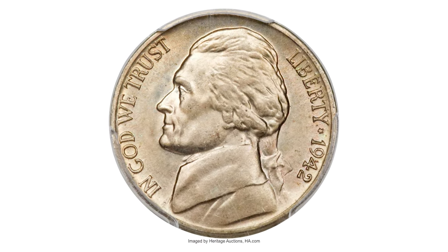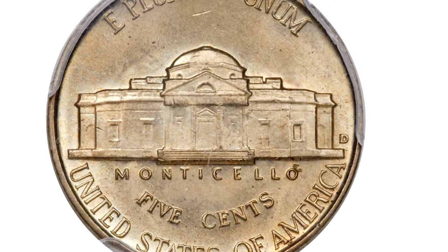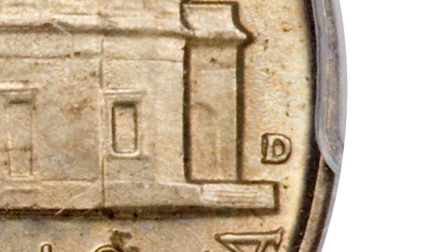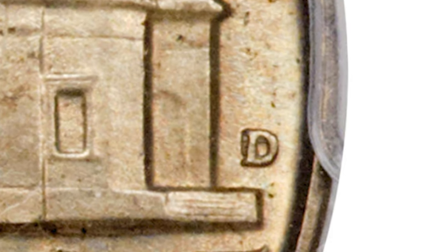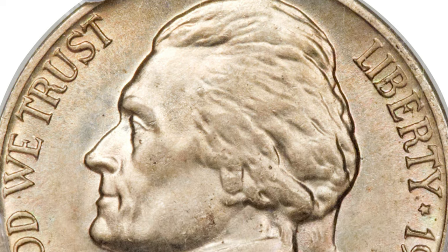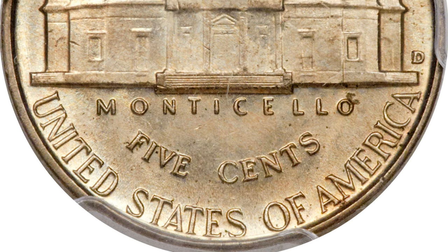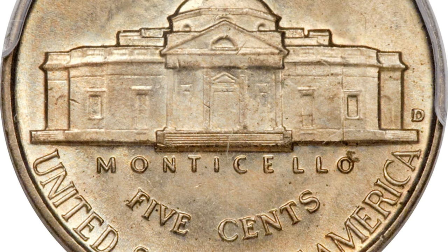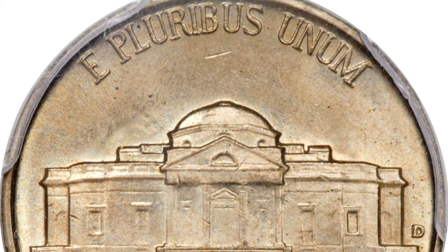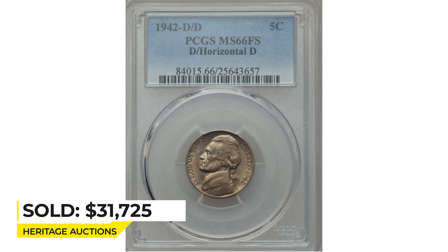This is a 1942-D Jefferson nickel in Mint State 66, also with full steps on the reverse. The mint mark was initially punched into the die in a horizontal position and then corrected. This immensely popular Cherry Pickers variety, the FS-501, is extremely difficult to locate in high grade, and Mint State examples always command extraordinary premiums. The present coin is a spectacular premium gem with sharply detailed design elements showing full steps definition on Monticello. The repunched mint mark is easily detected, and the well-preserved surfaces radiate satin mint luster under delicate shades of champagne gold toning. It sold for $31,725 at Heritage Auctions.